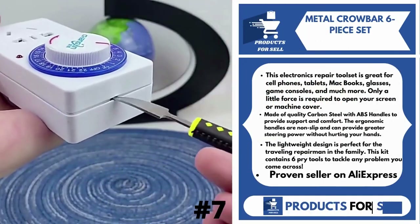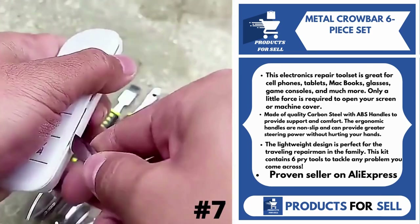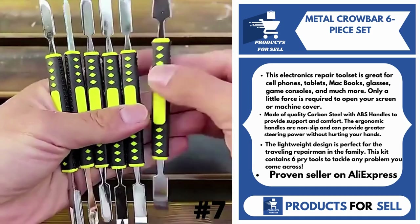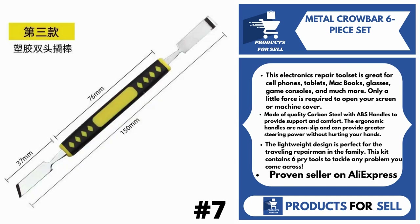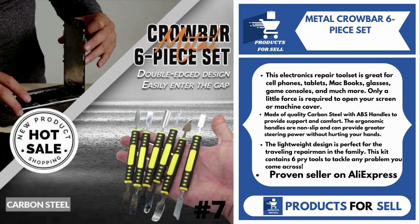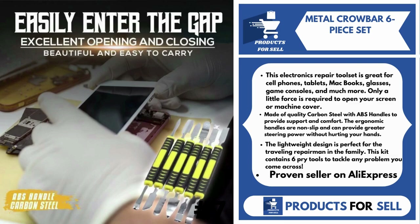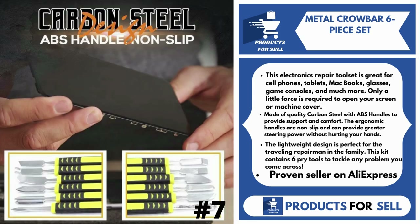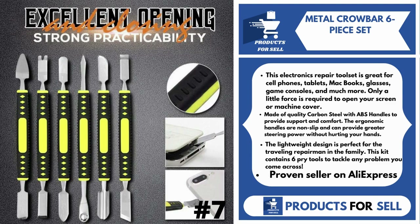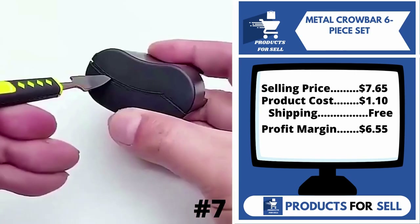Our next product is Metal Crowbar 6B Set. This electronics repair toolset is great for cell phones, tablets, MacBooks, glasses, game consoles, and much more. Only a little force is required to open your screen or machine cover. Made of quality carbon steel with ABS handles to provide support and comfort. The ergonomic handles are non-slip and can provide greater steering power without hurting your hands. The lightweight design is perfect for the traveling repairman in the family. This kit contains six pry tools to tackle any problem you come across. It's a proven seller on AliExpress with many, many orders.